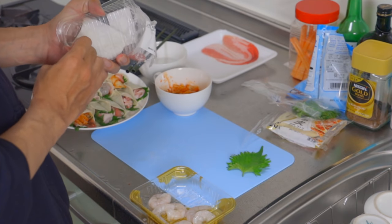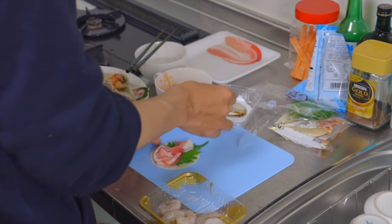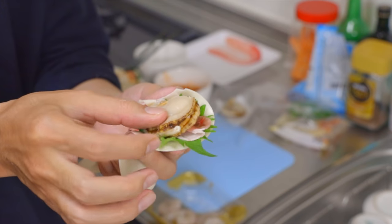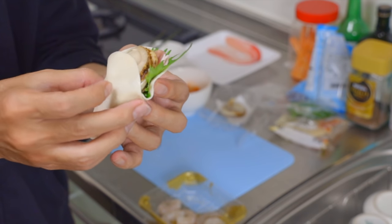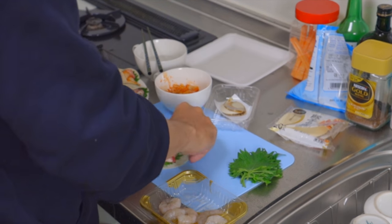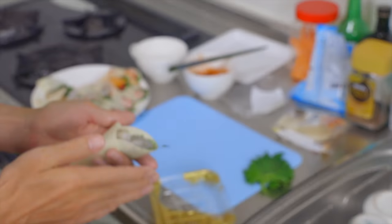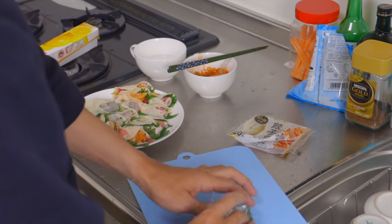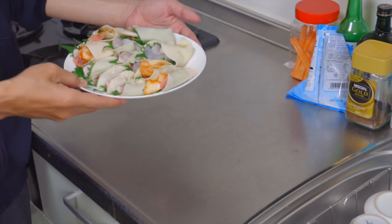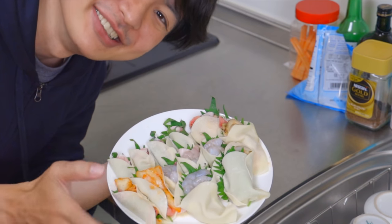And let me use the scallop too. So this scallop one — because I can't close it, it became a burrito style. It's gyoza though. From here, basically I'm doing the same thing. Actually, I'm saying something but it's not important, so please just ignore. It's done. It's really simple, right? And from here, we just need to cook it. So let's cook.